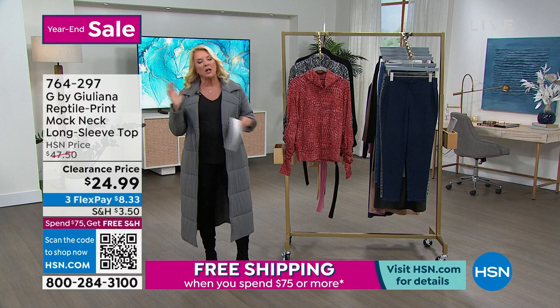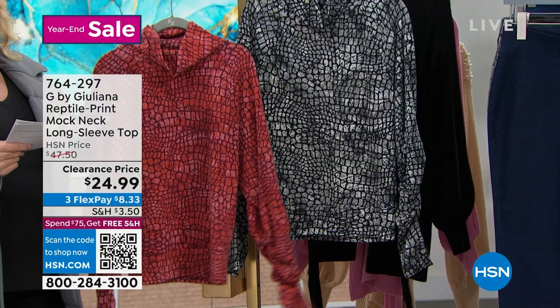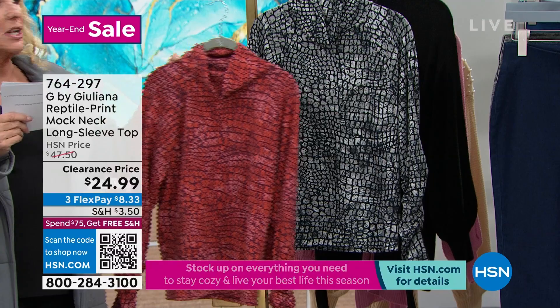I've got two colors: the Burnt Rust Reptile and the Gray Reptile. This is 25 inches long, extra-extra small through 3X, machine wash, tumble dry, spandex and poly together. And it's $24.99 — a brand new fresh markdown.